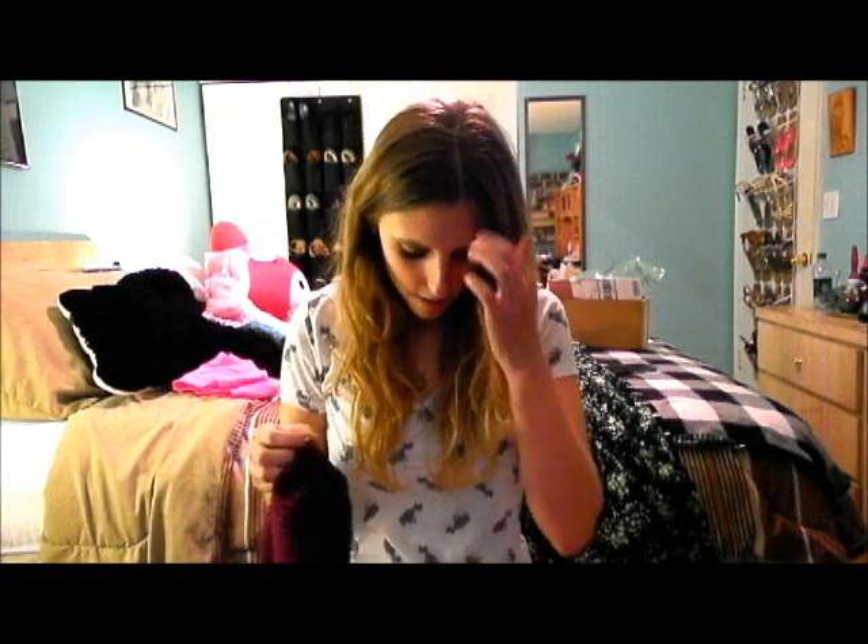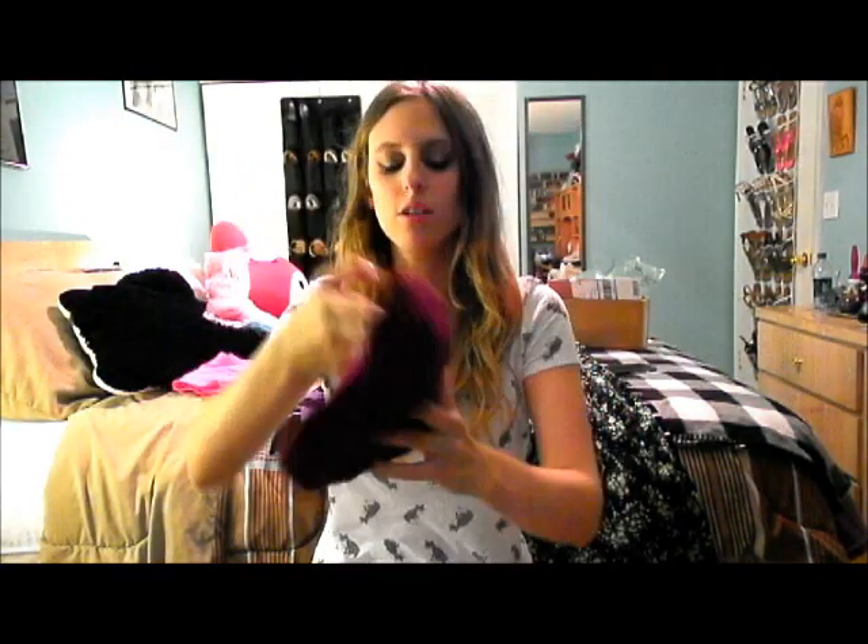I got this beanie for $7.50. Not too bad — it's really cute, it's a burgundy color. I'll put it on for you guys real fast, I don't want to mess up my hair. I've already worn this once, just like this.